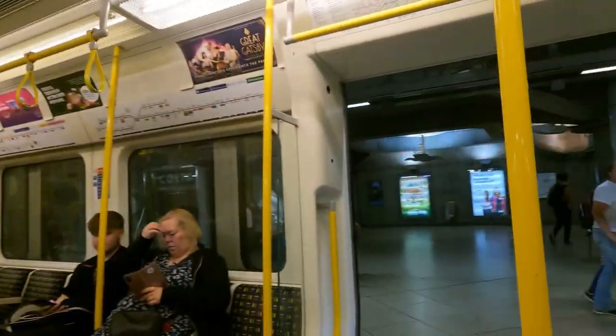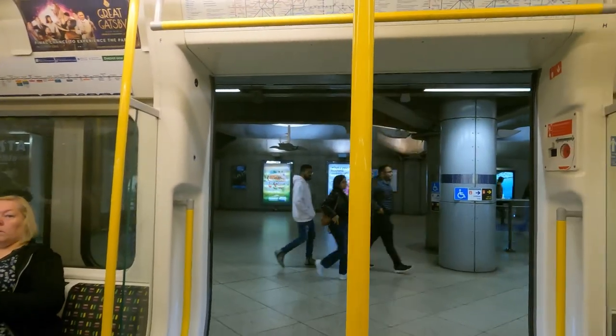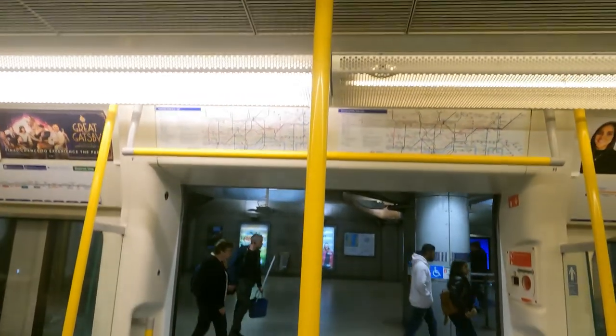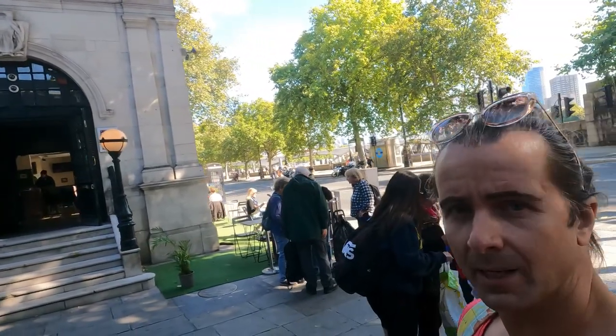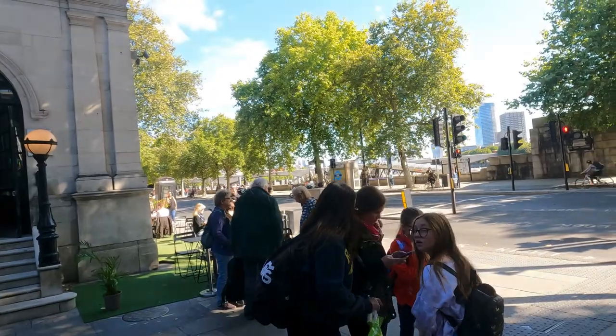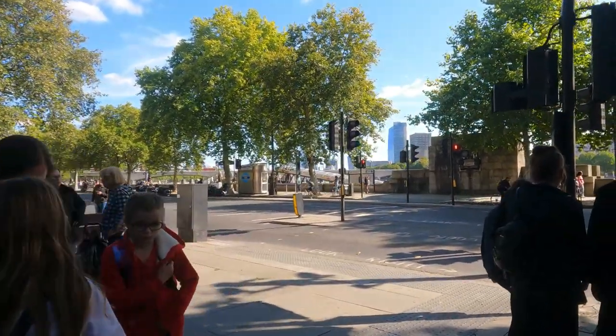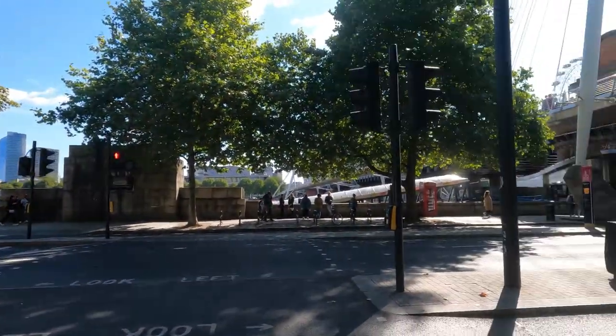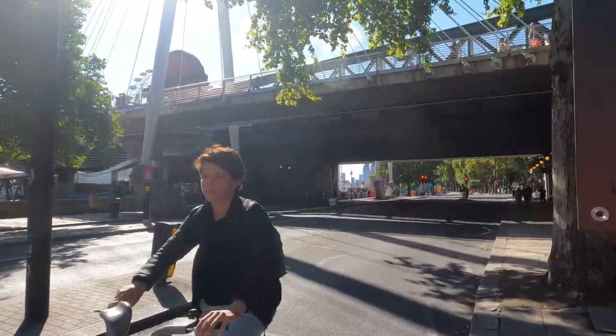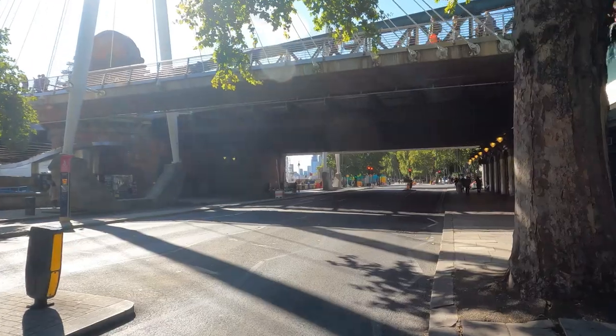This is a District line train to Upminster. The next station is Embankment. We are here outside Embankment — you can see considerably fewer people here than at Westminster. I think this road is actually closed to the public, so you have to take public transport to get here.